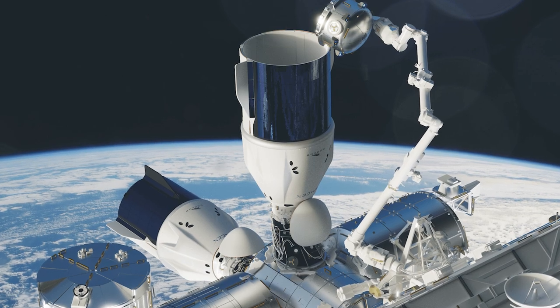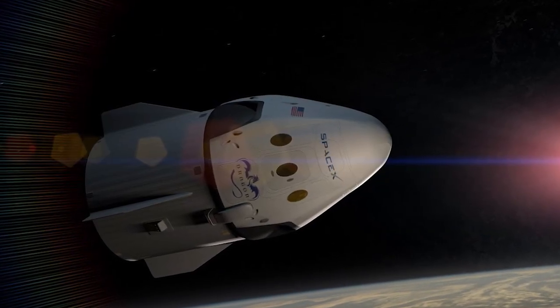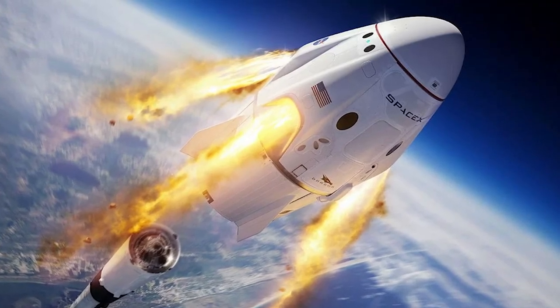With the Dragon 2, SpaceX has designed something that's far beyond what any other company or nation has produced for orbital flight, and has undoubtedly established itself as the world leader for the time being.